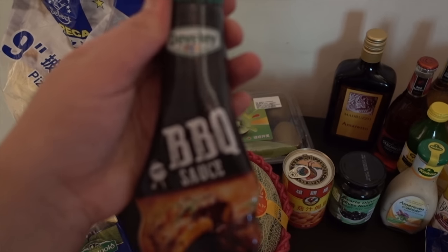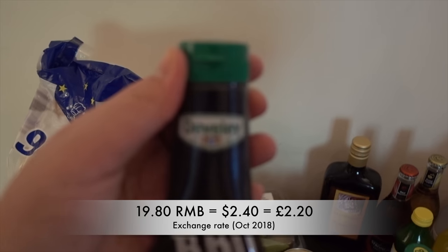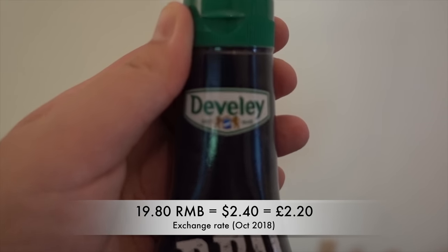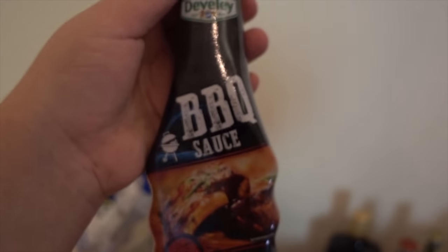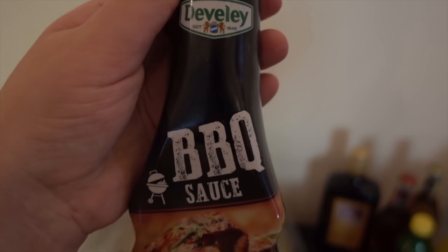Barbecue sauce — they do have HP barbecue sauce but this is a brand called Devidly, I'm not entirely sure. We thought we'd try it because it looked quite nice and it was on sale, so we thought we'd give it a go.